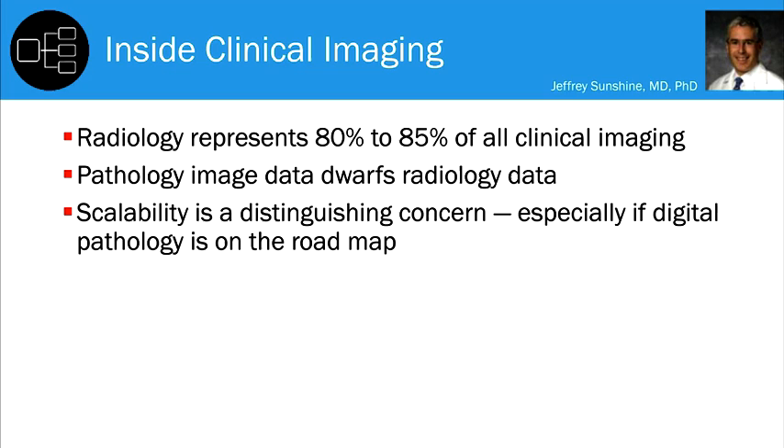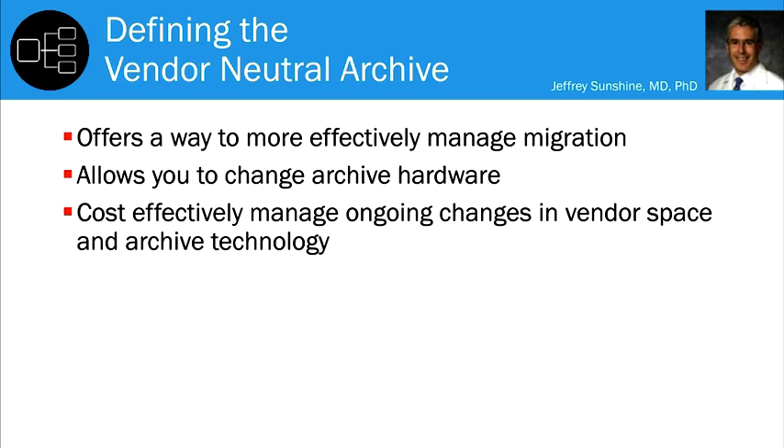A vendor-neutral archive is a way to manage what has become a cyclical path of always having to migrate every time you do a platform change on any one system, and to change out your archive hardware — which changes every few years — without incurring huge costs just to move images. By having a vendor-neutral layer, we expect to do that in a much more cost-effective way and manage ongoing changes in vendor space and archive technology.